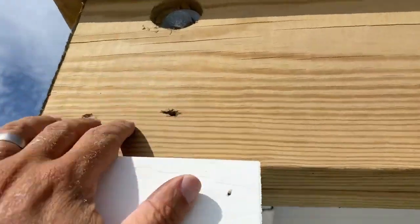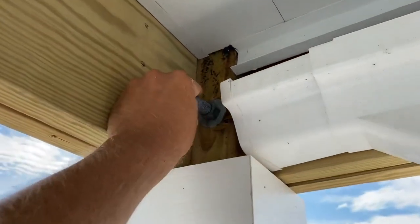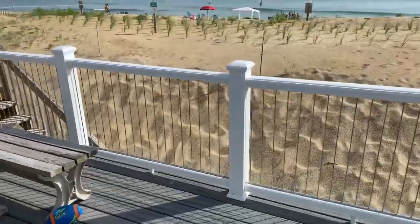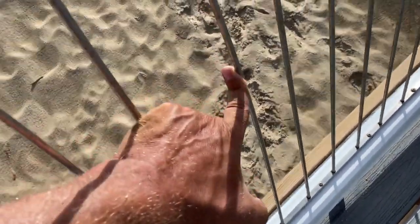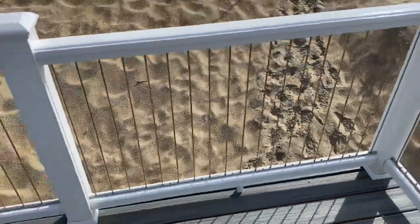At the connections, the fasteners need two through bolts, at least five-eighths of an inch thick. There are missing through bolts here - I only see one. That's a defect. The guards are in question because you can't have a four-inch sphere pass through the spindles of the guards, but the guards are made out of wire - you can go right through. It's large enough for a child to fall through - larger than four inches. Defect.